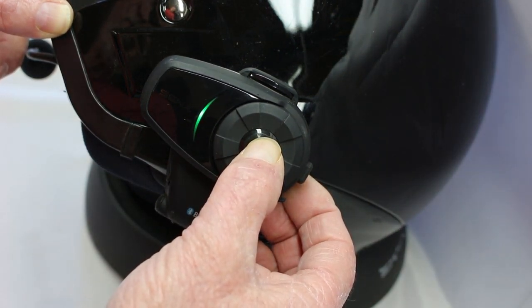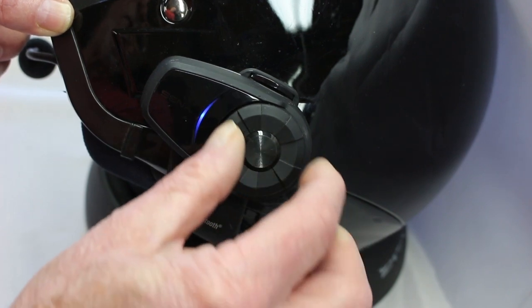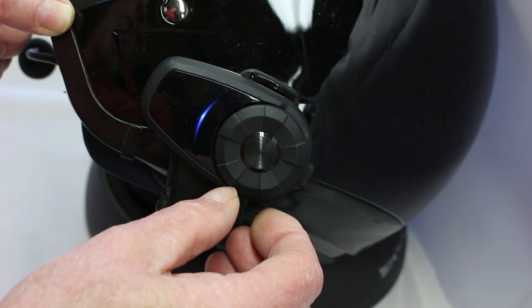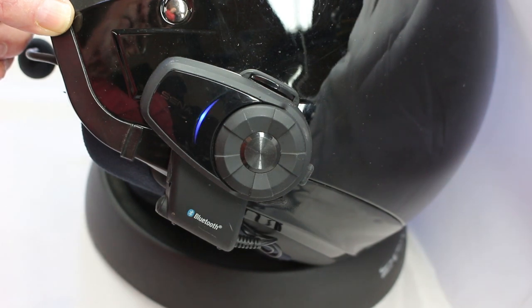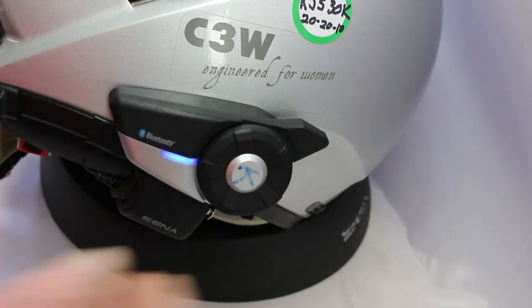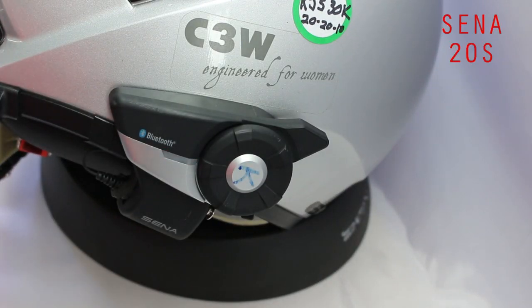Group intercom. Intercom pairing. Configuration menu. Exit configuration. Universal intercom pairing. Remote control pairing. Configuration exit. Remote control pairing. Pairing. Intercom pairing. Hello.